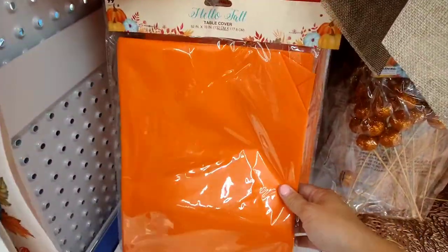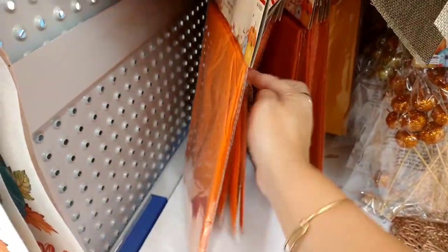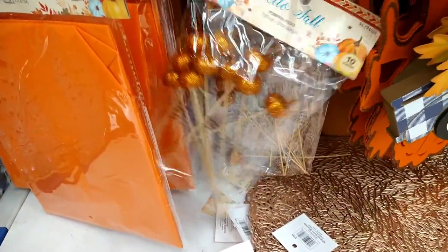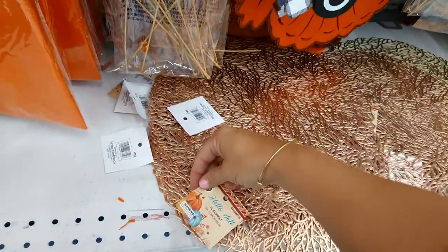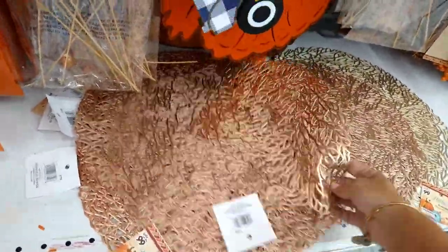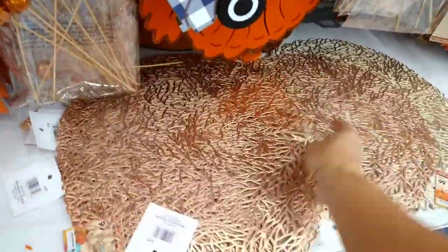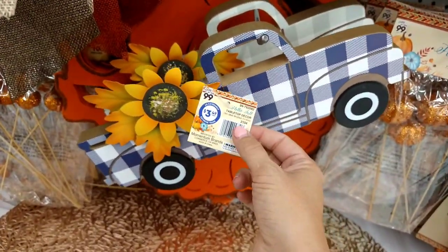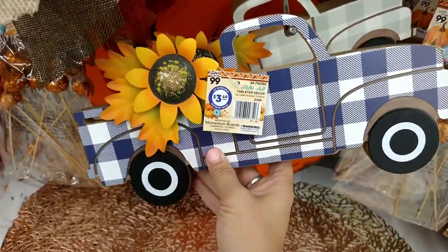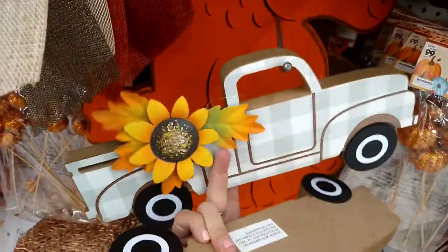And then the regular orange tablecloth — they have a darker orange and also a yellow. Coming down here, they have some pumpkin picks, 10 pieces. Then there are placemats with a rose gold look. They also have table decor — with sunflowers and buffalo check — I know these are going to go crazy — for $3.49, and then there's another design as well.